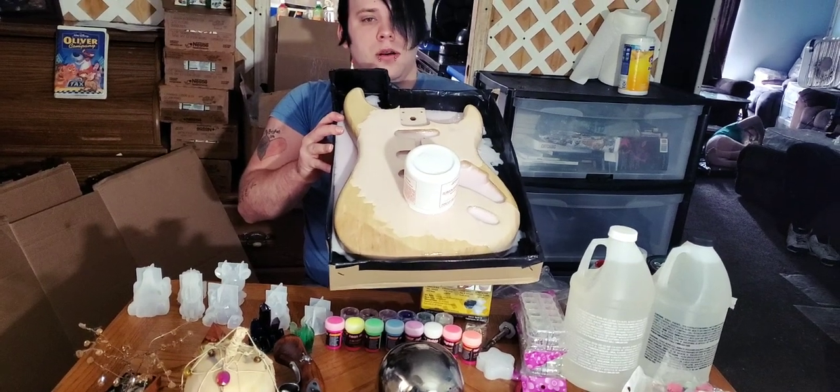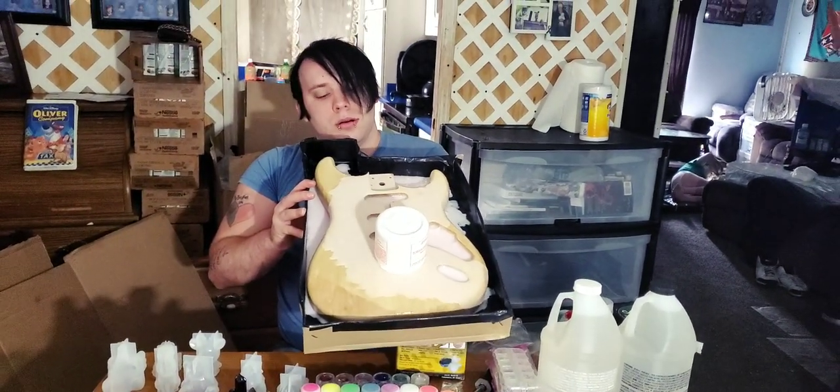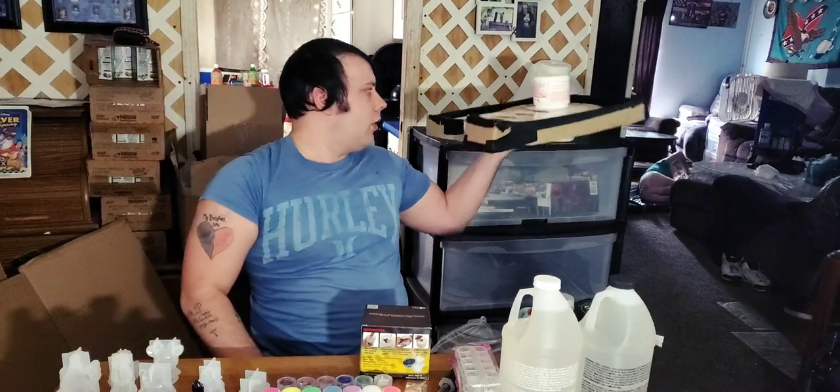She's making a guitar, and if you want one, leave a comment down below — she'll make one to your own liking. It's going to be around $45 to $50.